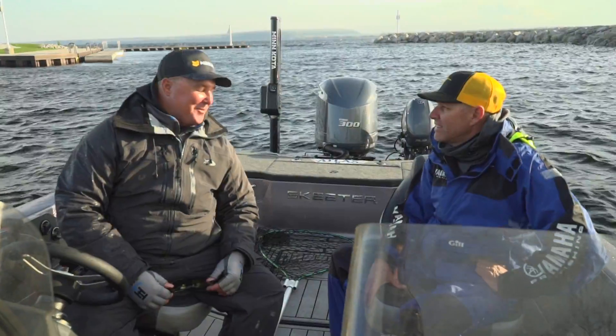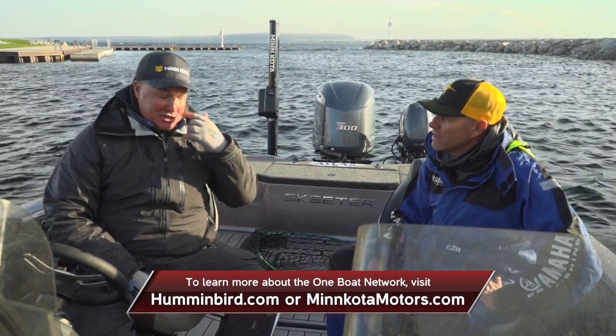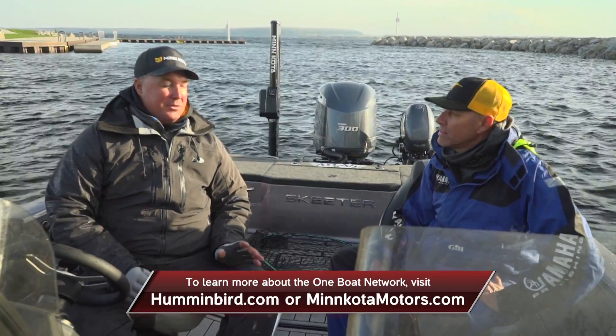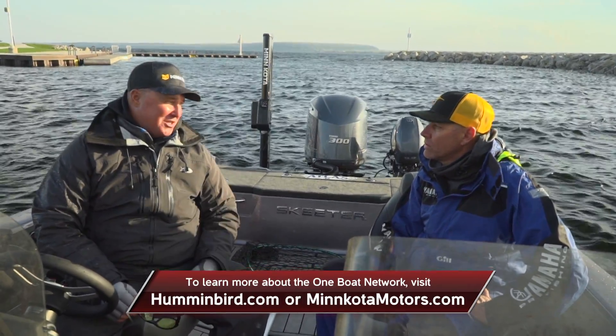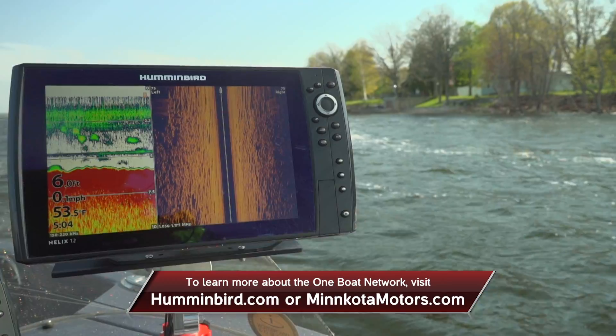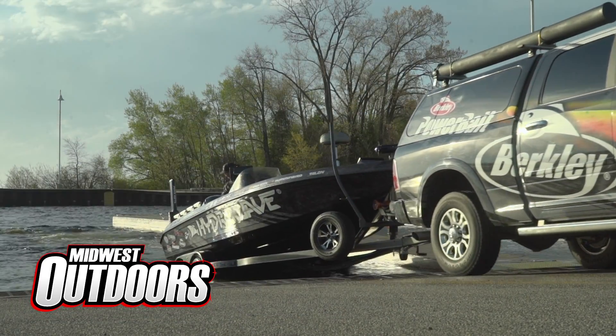Fun day on the water today, huh Mark? It was. Nice mixed bag of fish. The conditions were tough, but the boat control that the One Boat Network gave us was absolutely a key to our success. A lot of wind today — without that it would have been tough. Thanks for watching today. I'm Scott Walsh, and for Mark Cort, stay tuned for more Midwest Outdoors.